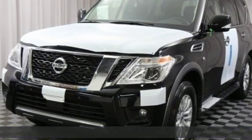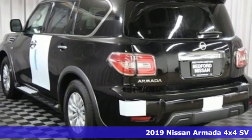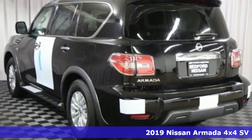Here's a new 2019 Nissan Armada — the full-size SUV with full-size possibilities for your full-size life.